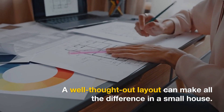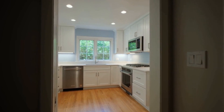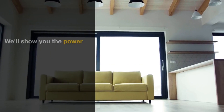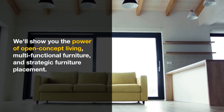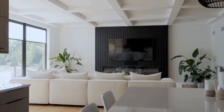We get it, small spaces can be a challenge. But guess what? They're also a canvas for some of the most innovative, beautiful and cozy design ideas. In this video, we'll show you how to turn your compact house into a dreamy retreat.